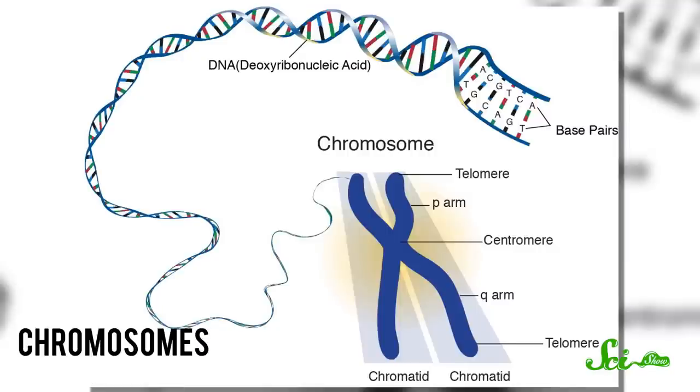Chromosomes are basically spools of DNA. Each chromosome consists of proteins called histones with a single very long molecule of DNA wrapped around each one. Without the organizing structure of chromosomes, DNA would be way too unruly to replicate or even fit inside a cell — it'd be like a tangle of extension cords in your junk drawer. Just a hot mess.